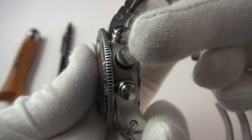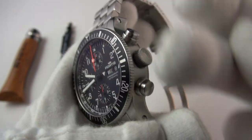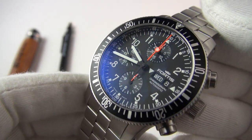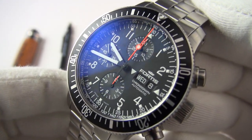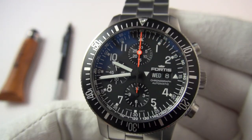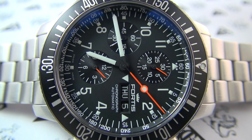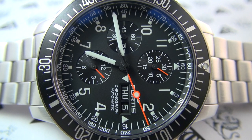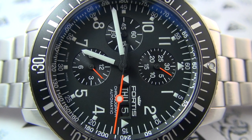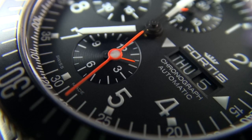We have a signed crown with the Fortis logo and two really big chunky pushers. Interestingly, the crown is not screw-down, yet this watch has 200 meters water resistance — just phenomenal. Everything has been over-engineered. It's a chronograph you can actually go diving with, especially given this ultra-high-contrast dial that provides the ultimate in legibility. For me, the real magic is the dial — I love the layout. It's extremely utilitarian and down to business.